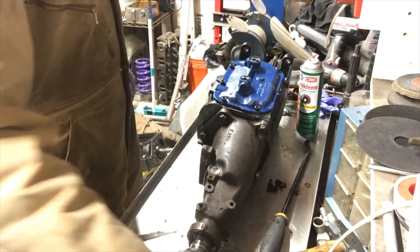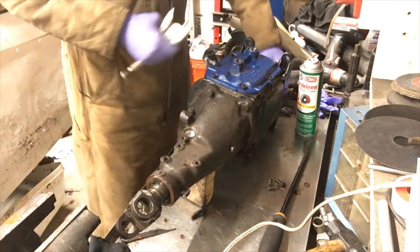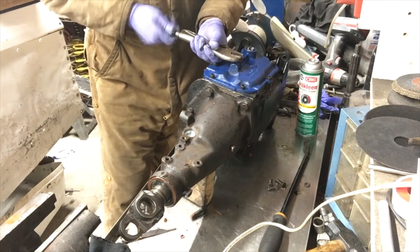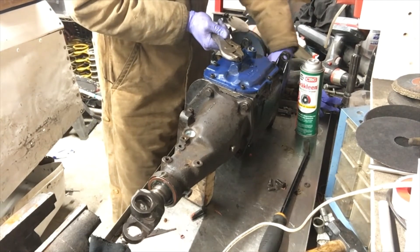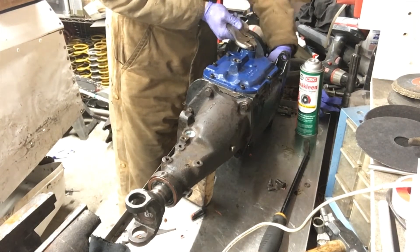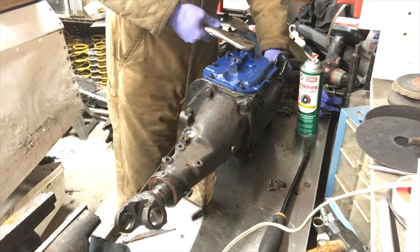We're done. You can test the transmission like this: take a block of wood, stick it under the back end. Use the yoke — hold it, move the nose. There it works. Be gentle here, you don't want to break the ears off. So go back: there's reverse, there's first, here comes second, and third. Transmission works.